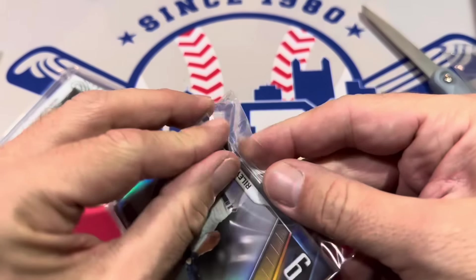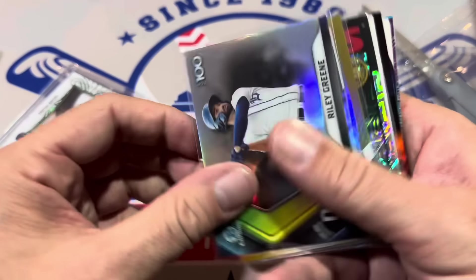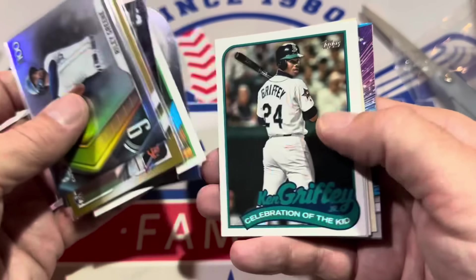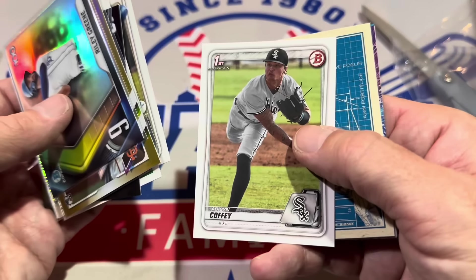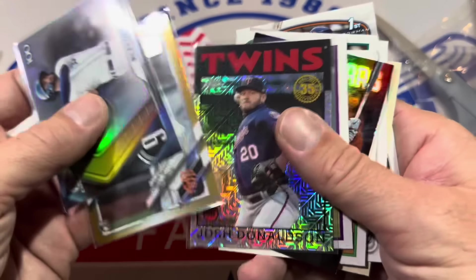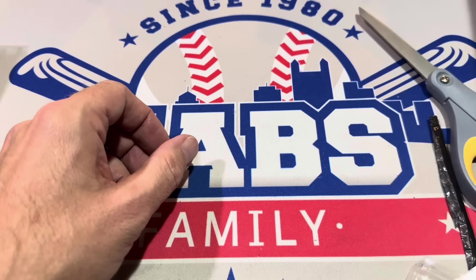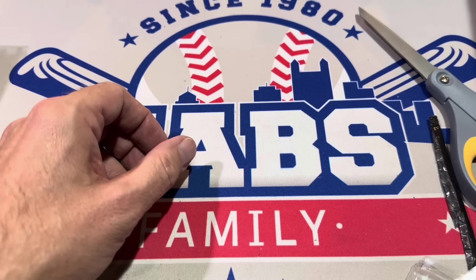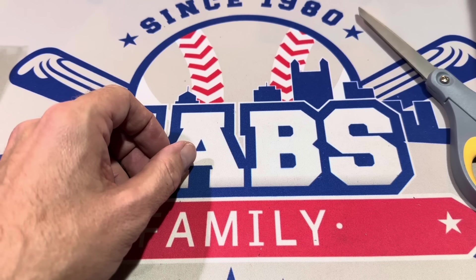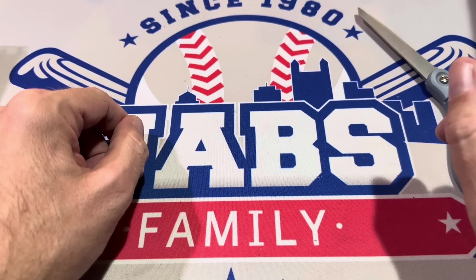Opening the remaining two DK packs: a Joey Bart gold foil, Anthony Volpe rookie card, Mike Trout, Bryce Miller, Ken Griffey Jr., Daniel Lynch, Addison Coffee, a chrome Jazz Chisholm, and a Max Clark first. There are some nice rookie cards in there — the Volpe and Max Clark first stand out. Overall decent stuff from DK. Feedback: if you really want to juice it up, guarantee an auto and relic in each pack.